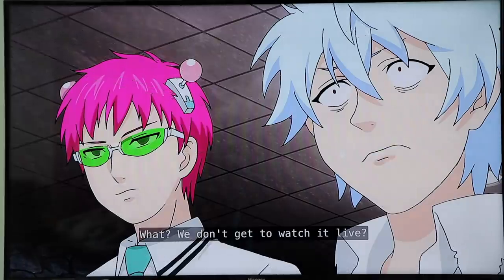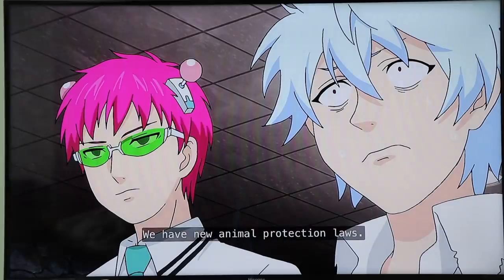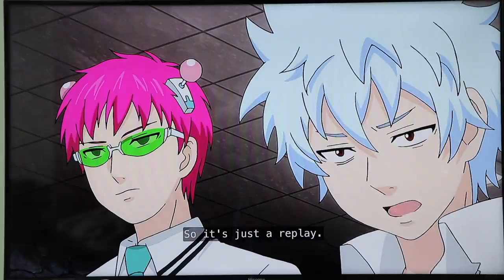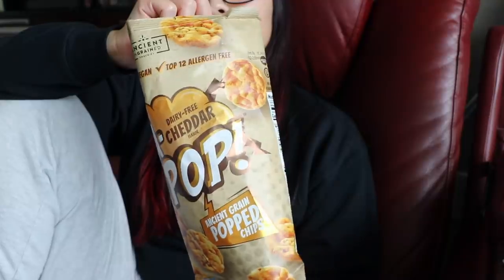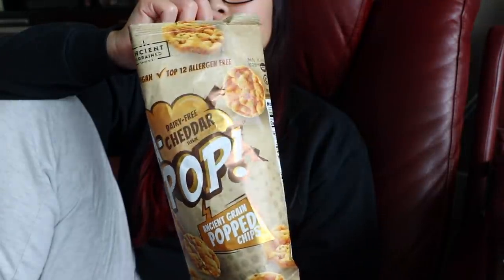For a snack while I was watching The Disastrous Life of Saiki K — which is one of my favorite animes, highly recommend it — I ate about half a bag of these cheddar Kapop chips. They're basically like little mini Quaker rice cakes, and that was just my little snack while I watched my show.